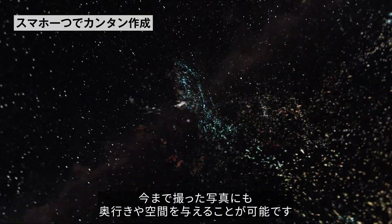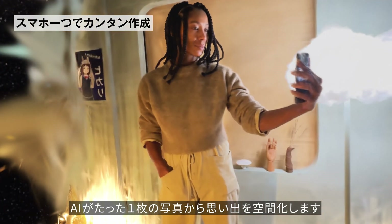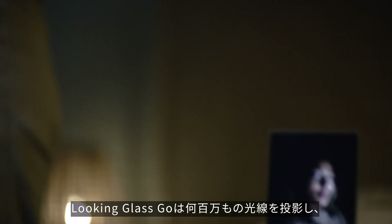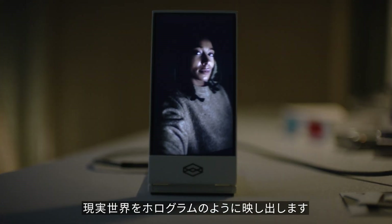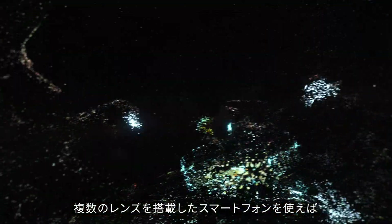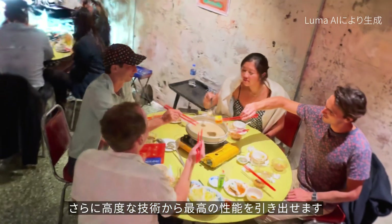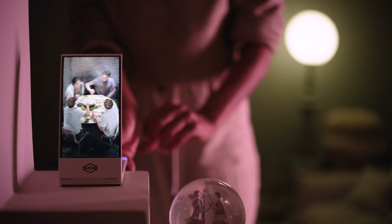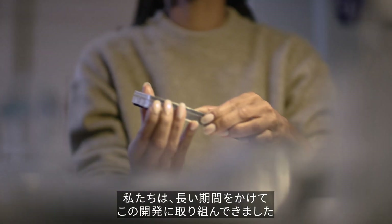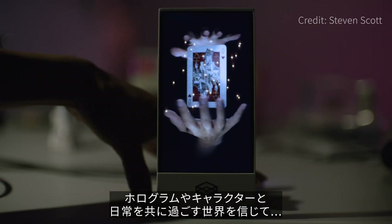The Looking Glass Go is designed to make holograms smaller, more accessible, and smarter. It's a way to see 3D objects without a VR headset, view spatial photos captured with your phone, and interact with ChatGPT-powered holographic AI characters. Already being used to create hologram experiences, it's seen as a significant step in making the metaverse more accessible for all.